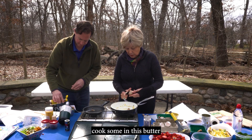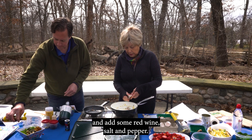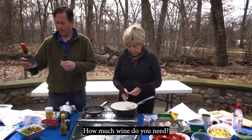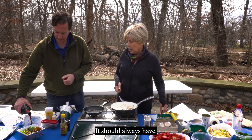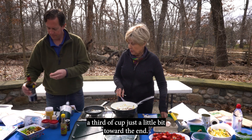I'm just going to cook some in this butter and add some red wine, salt and pepper, and we will have it as a sauce. How much wine do you need? You should always have a little bit — not more than a third of a cup, just a little bit toward the end.